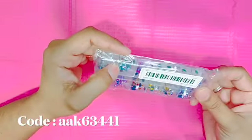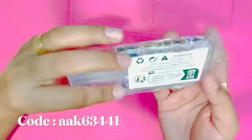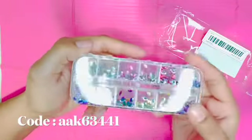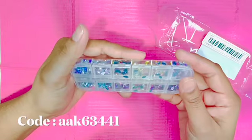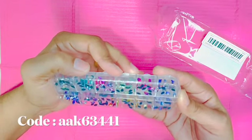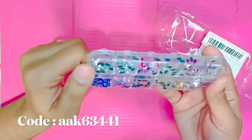I also got some horse eye rhinestones — they are very cute and very nice. The colors are so vibrant and so nice. These could do a really nice butterfly look when you're doing acrylic nails, trust me. I'll definitely be doing one of my other nail sets with these.